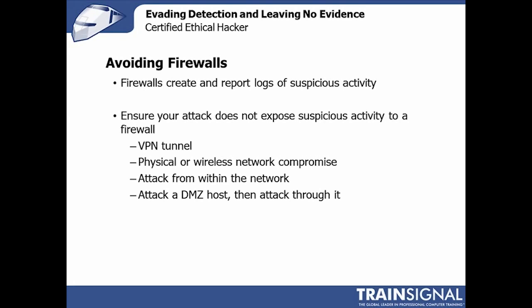Firewalls are another one of those nasty bits that we want to avoid as much as possible, because they are designed to report logs of suspicious activity. They capture all of that traffic and information and retain it. They're designed to be resistant to these kinds of attacks, and if they're not resistant, they're designed to preserve evidence. Similar to an intrusion detection system, avoiding leaving any kind of evidence is certainly the best way to continue your attack and not set off any alarms.